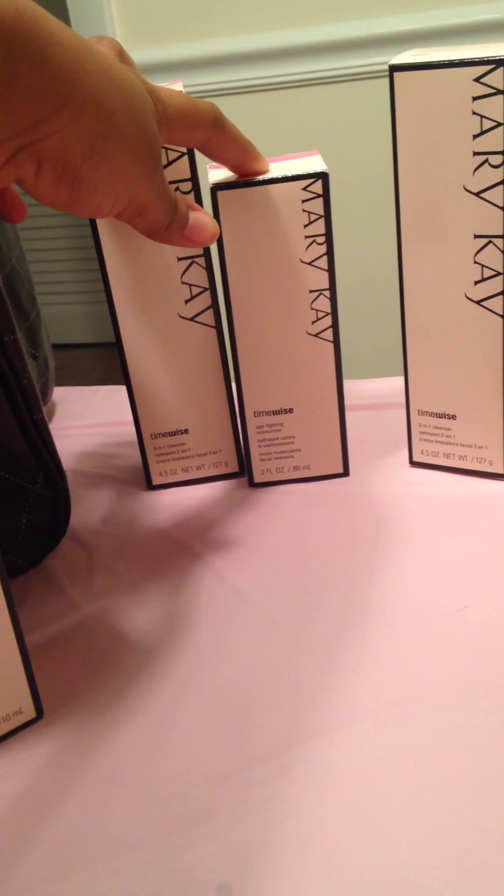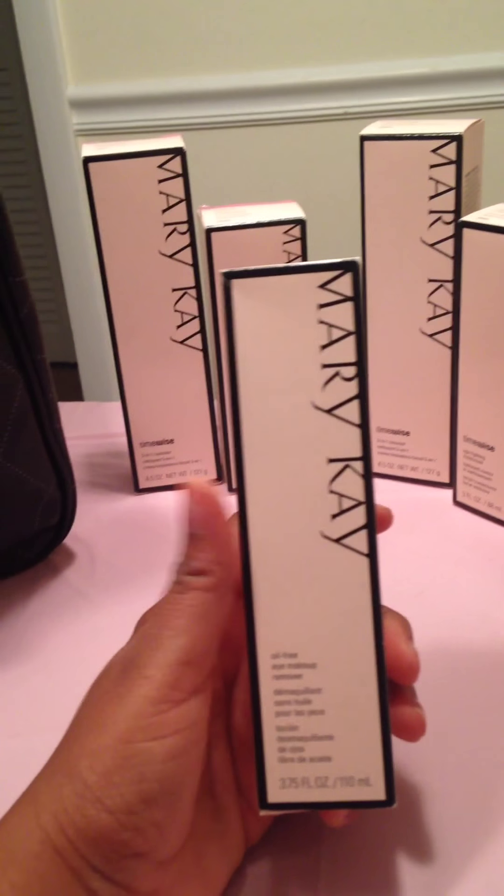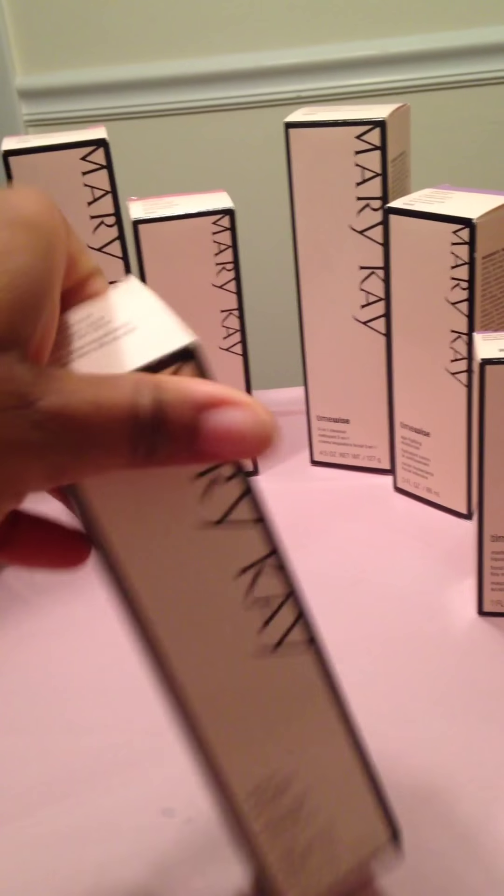It also comes with an oil-free eye makeup remover. Make sure your customers are using makeup removers, especially for their eyes — this one is really good. It's oil-free and I just love the solution. The Mary Kay makeup remover is really good — look at it. It gets off the toughest mascara.